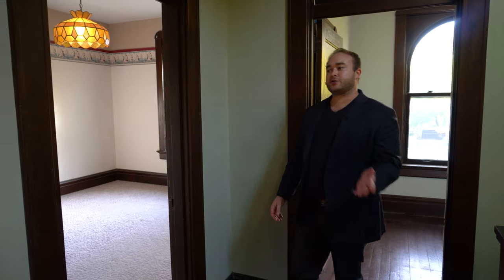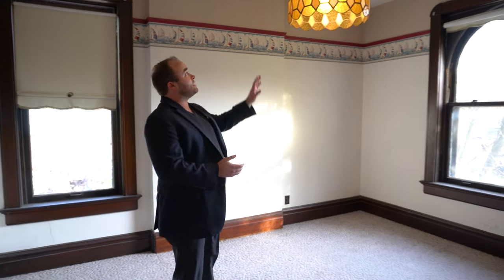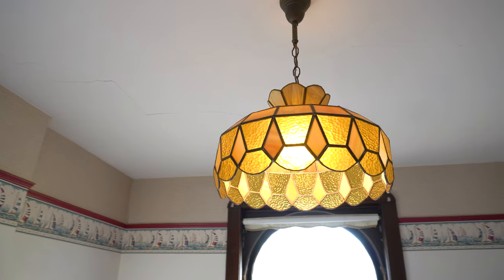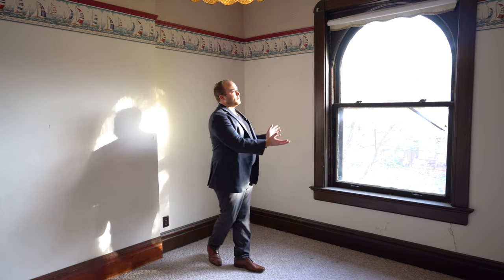Next door is the second bedroom. This room is carpeted with obviously newer wallpaper, and it also has an old glass light fixture hanging from the ceiling — this could possibly be original to the home, though it may have been brought in much later. On the other side of the room is another one of these rounded windows inside the appropriate millwork.